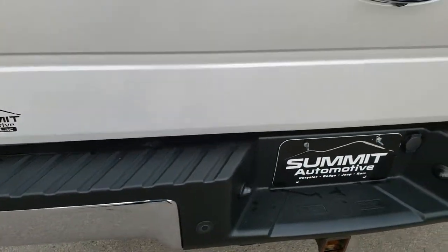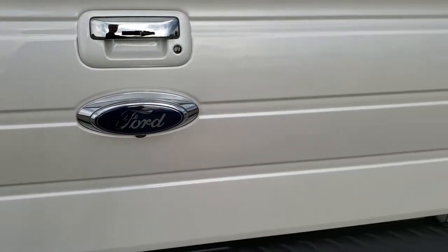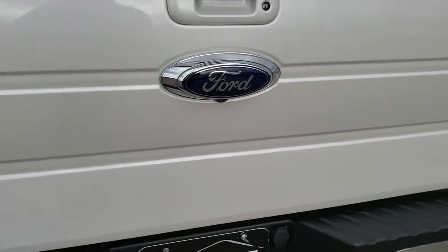Full towing package which includes receiver hitch, 4-pin and 7-pin wiring, backup sensors, and backup camera. The tailgate is in excellent condition — didn't see any dents or dings on that. Has a factory Ford bed rug in it, and those are always really nice.